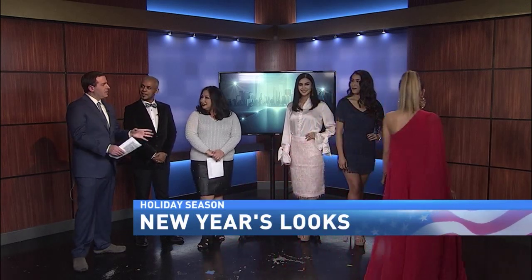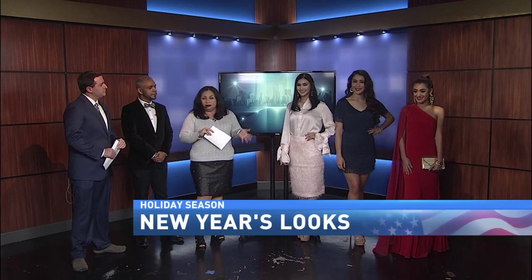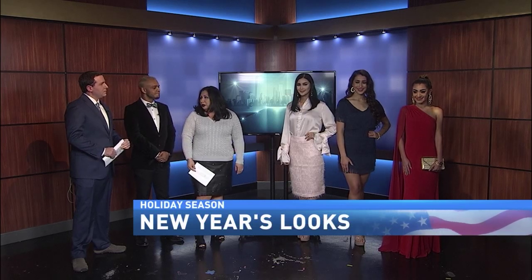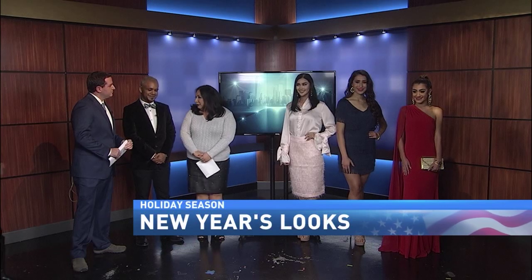Now what are the prices we're looking at for these different looks? You can find any of the pieces from anywhere from $50 all the way to maybe $199 to $200. And also, makeup was provided by MAC at La Plaza Mall.